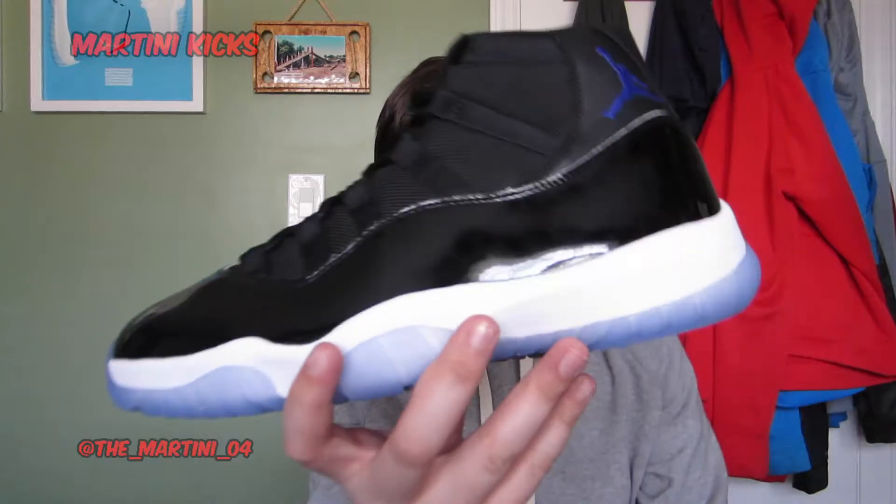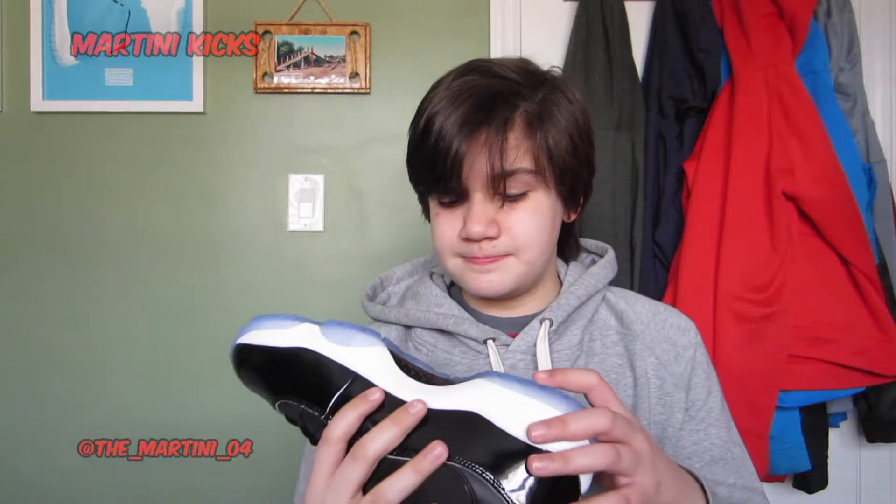Getting into my top two pickups of 2016, coming in at number 2 is the Space Jam Air Jordan 11. You guys saw the Space Jam experience — I made a three-part series based on just these shoes. That icy sole is just incredible.